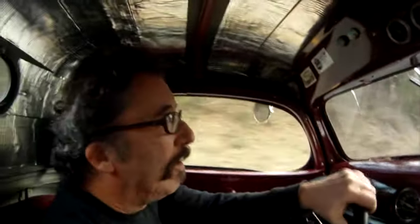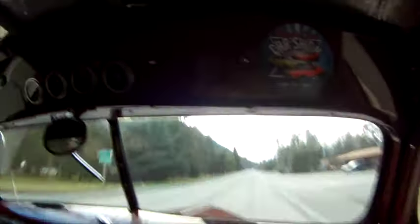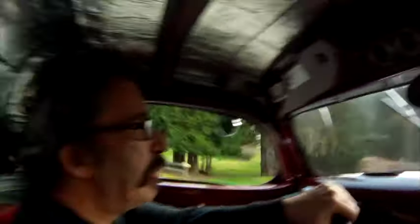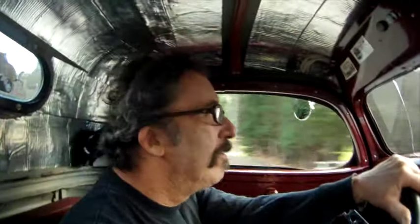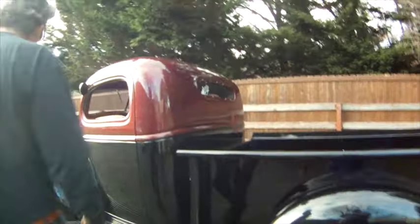You've had this for 30 years? About 35 years. I've rebuilt it three times — it gets better and better. But I think this is the final ride. And that's it. That's my ride.